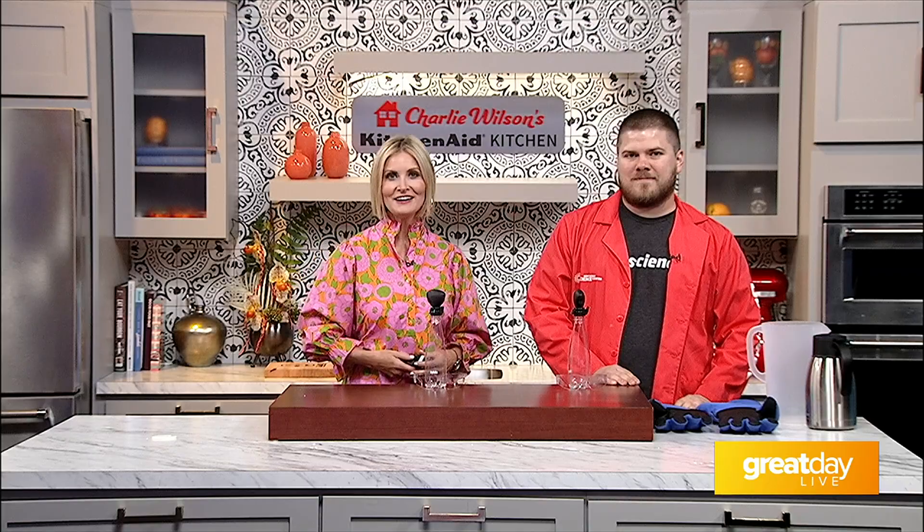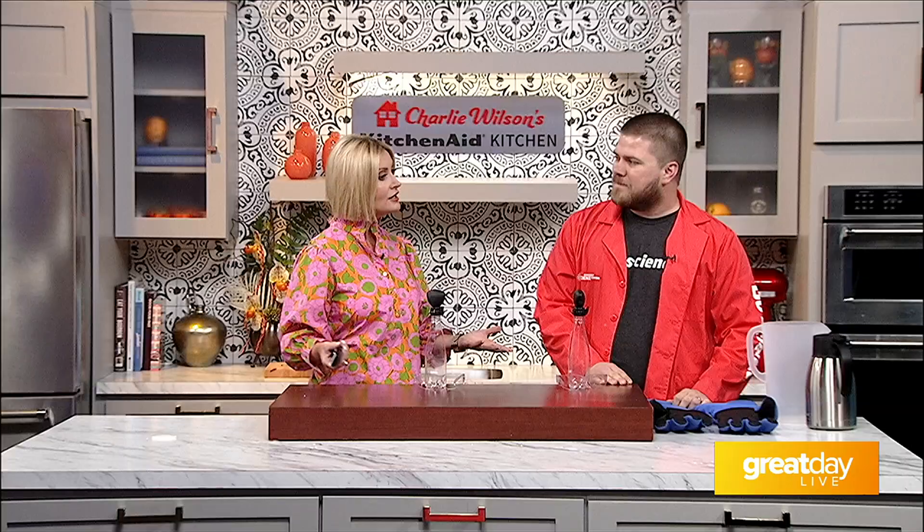Joining me now with more on everything they have there is Justin McGough from the Science Center. Congratulations, because you guys have this new permanent exhibit. That's right — 'Uniquely Human' — their entire third floor is brand new and renovated, a great experience, mostly focused toward an older audience, preteens going into even adults. It's a lot of fun.